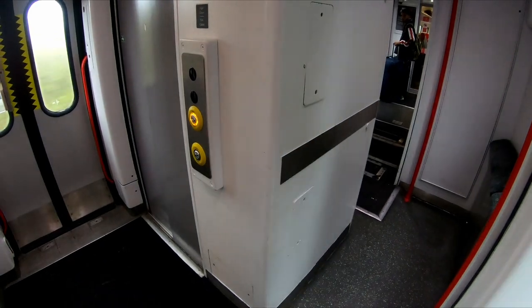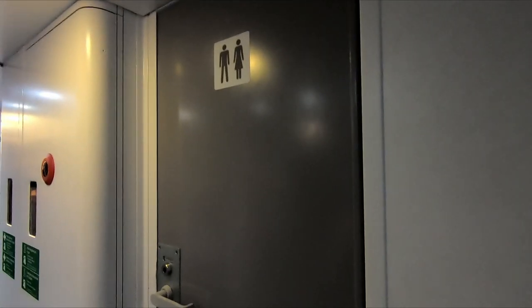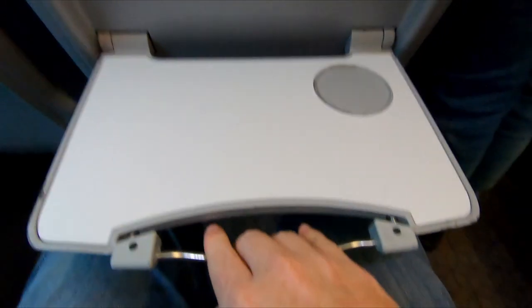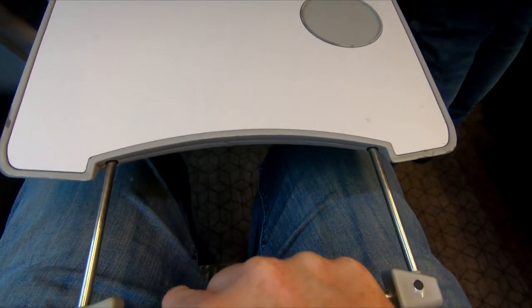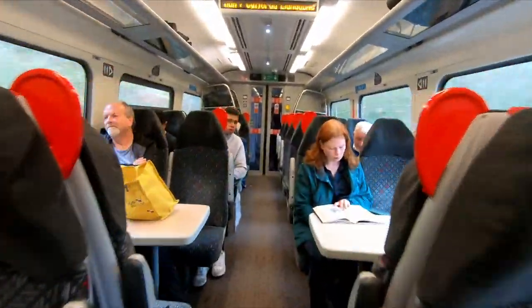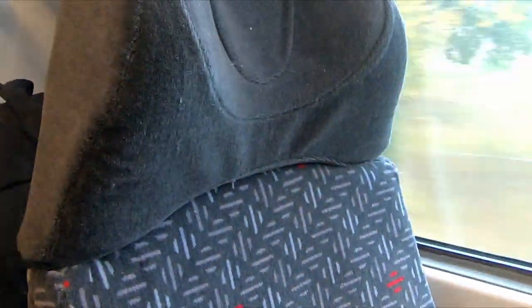TfW's two car class 158s have two toilets, with one PRM compliant toilet and one non-accessible toilet. Despite this, the two car units still have a respectable seating capacity of around 140 and they do not feel cramped. Leg room on the airline seats seems ample and there's a good quality pull down table in front. There seems to be a good mix between airline and table seats, with more table seats than on the new class 197s. The recovered seats are soft and comfortable and I particularly like the headrests, which allow you to rest your head to one side and give good support.